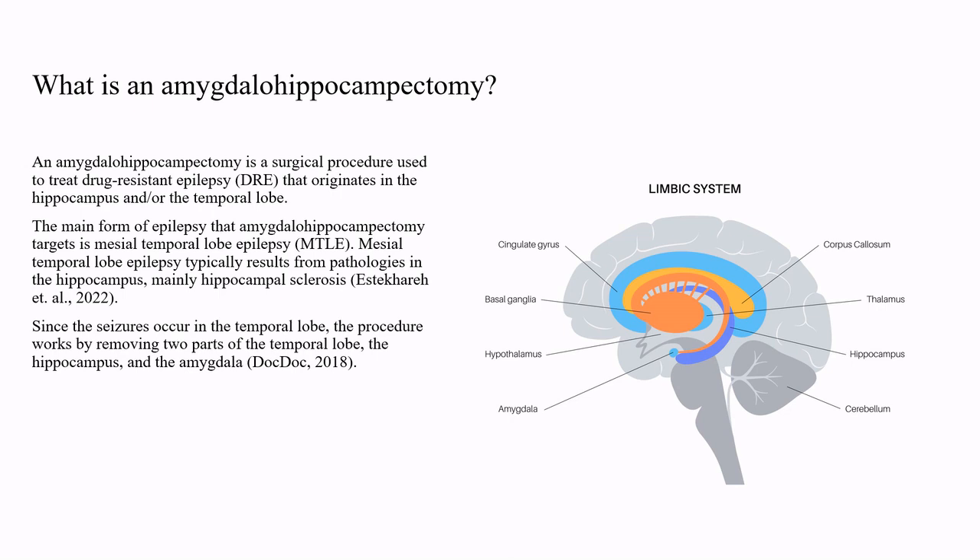An amygdalohippocampectomy is a surgical procedure used to treat drug-resistant epilepsy that originates in the hippocampus and/or the temporal lobe. The main form of epilepsy that the amygdalohippocampectomy targets is mesial temporal lobe epilepsy. Mesial temporal lobe epilepsy typically results from pathologies in the hippocampus, mainly hippocampal sclerosis. Since the seizures occur in the temporal lobe, the procedure works by removing two parts of the temporal lobe: the hippocampus and the amygdala.